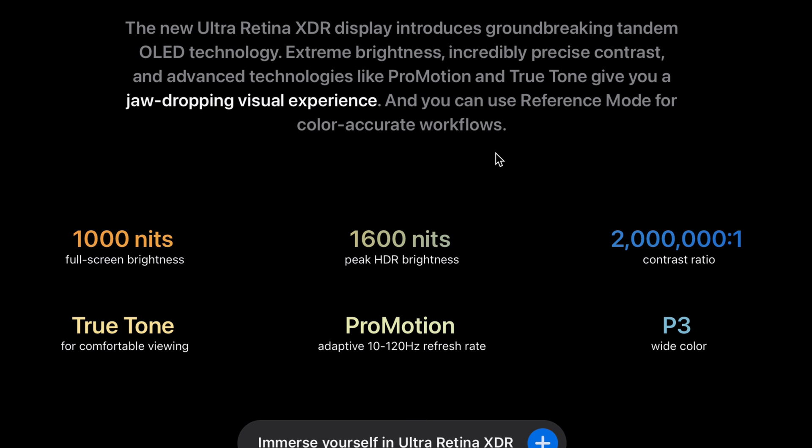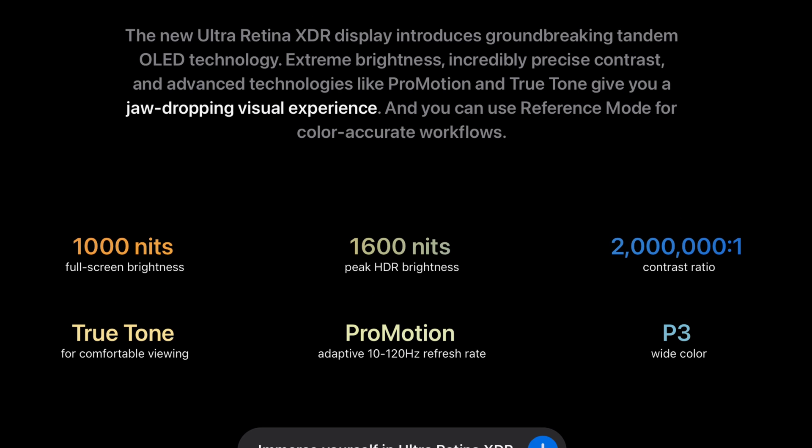I personally do some video editing and graphics design work, so I'm very excited about this product and to cover it on this channel. As for who's making the display, it's either going to be LG Display or Samsung Display — they've both been developing tandem OLEDs and have been rumored to be working with Apple for the iPad Pro. Either way, it's essentially the same type of tandem OLED panel.